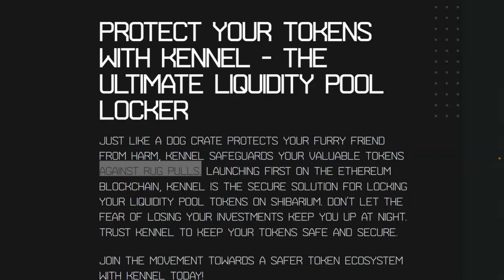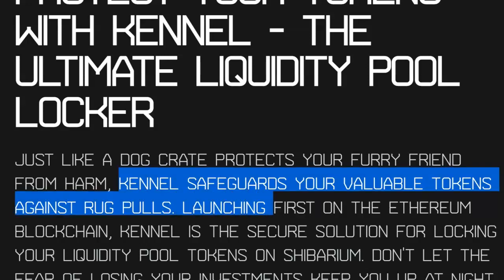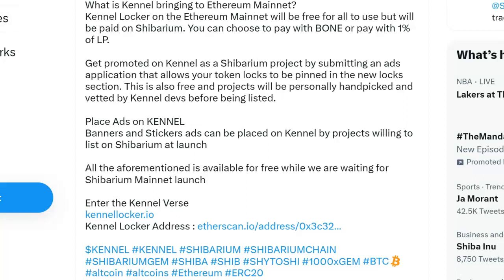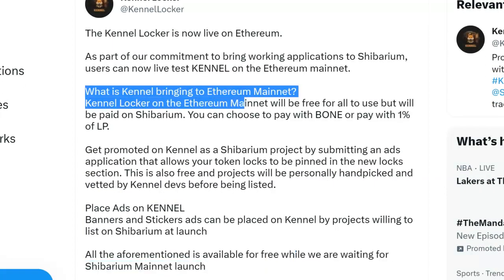It's all about protection — protecting your tokens with Kennel, the ultimate liquidity pool locker. Just like a dog crate protects your furry friend from harm, Kennel safeguards your valuable tokens against rug pulls. It's launching first on the Ethereum blockchain, however, while we're waiting for the Shibarium mainnet launch, they want to go there as well. So what is Kennel bringing to the Ethereum mainnet?